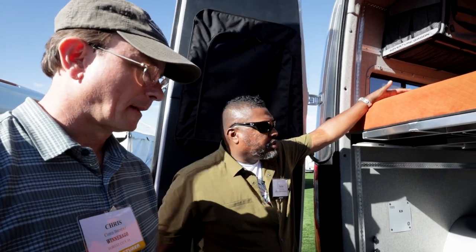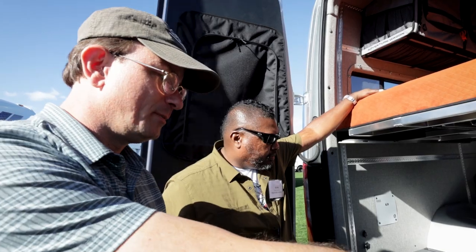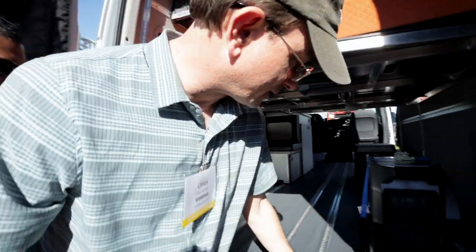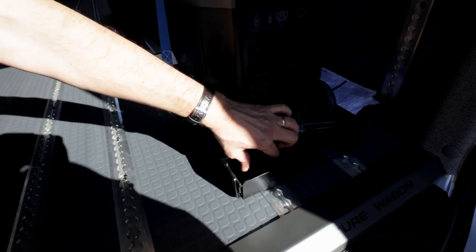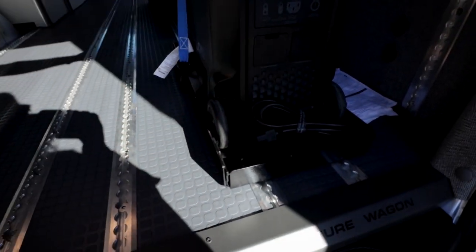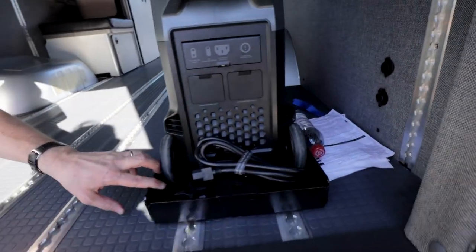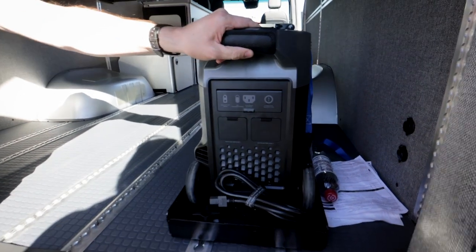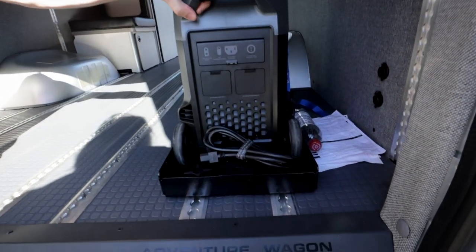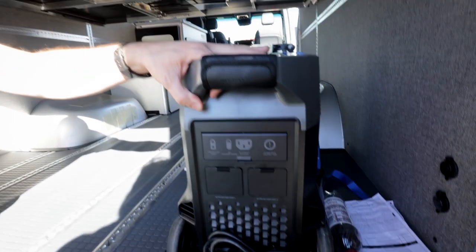It holds 3.6 kilowatt-hours of power and can put out 3.6 kilowatts through its built-in inverter, so you can power some serious stuff in here. Winnebago also built the tray that secures down to the L-Track system, and this went through all of our testing. We pulled it to make sure we're retaining the weight of the EcoFlow, which is around 100 pounds.